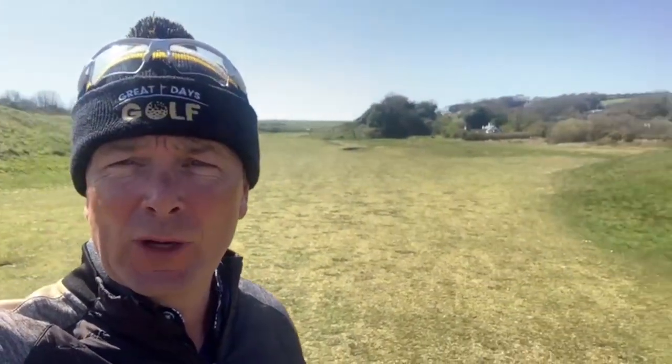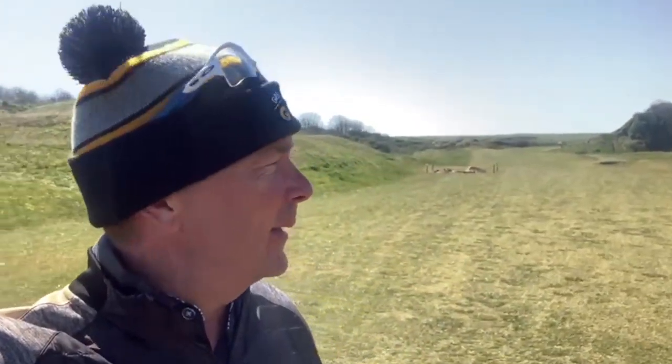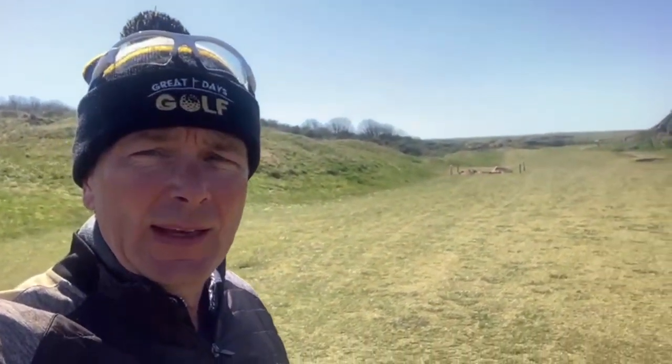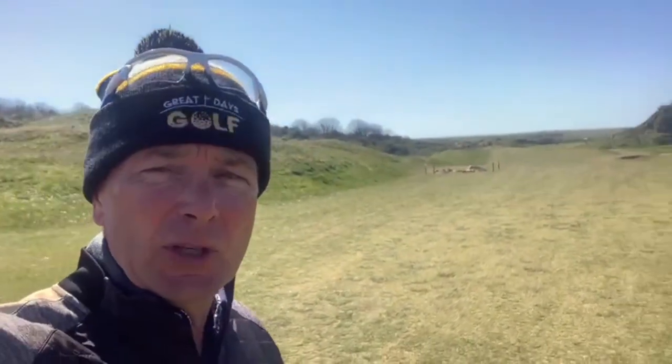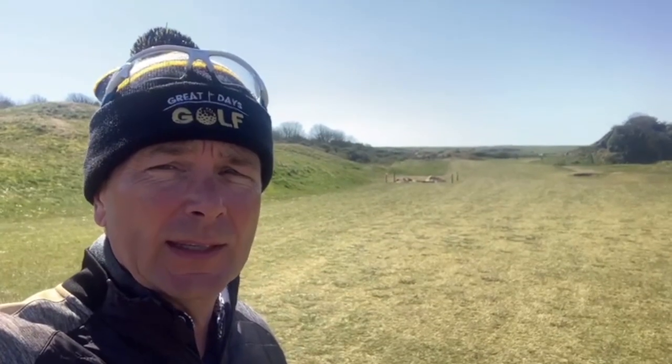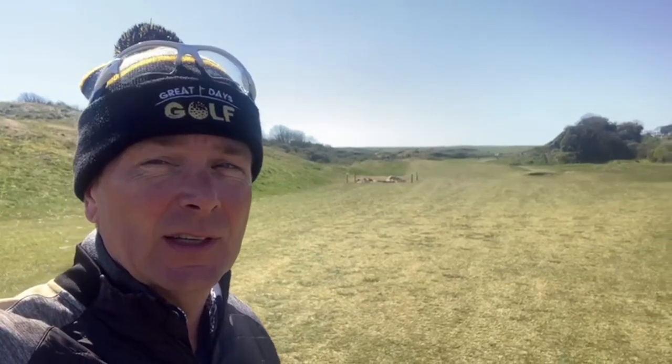Tenby was established as a golf course in 1888 and is the oldest affiliated golf club in Wales. It's a beautiful links course just 10 minutes from the seaside resort of Tenby. A difficult course to play, particularly when the wind is up — not today of course — but a championship course as well, having staged the Welsh Amateurs and the British Ladies Amateurs Championship.